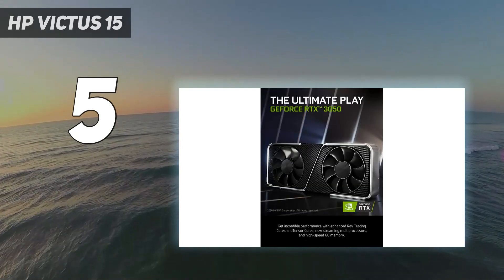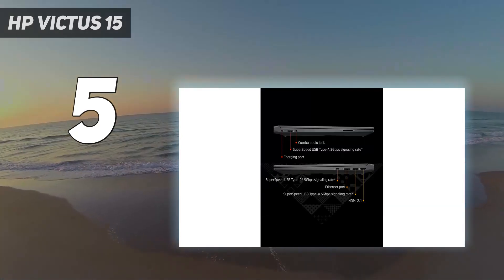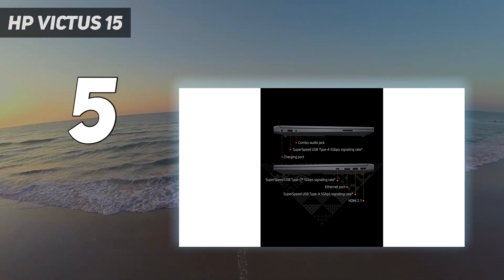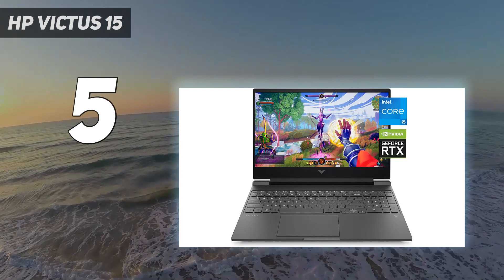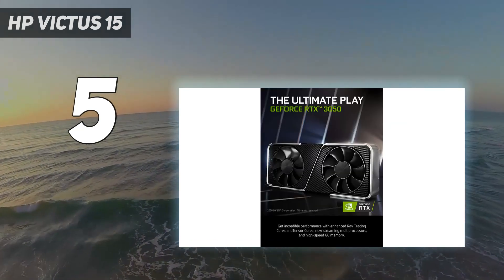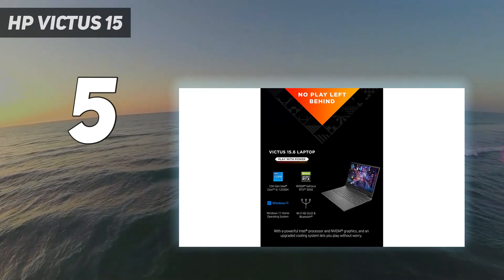For the games that can push high frame rates with the GTX 1650, you get a 1080p, 144Hz display. That 12th Gen H-series Intel processor is no slouch when you want to use the Victus for productivity work, perhaps at work or school. If you're looking to spend as little as possible, you can squeeze value out of the Victus.